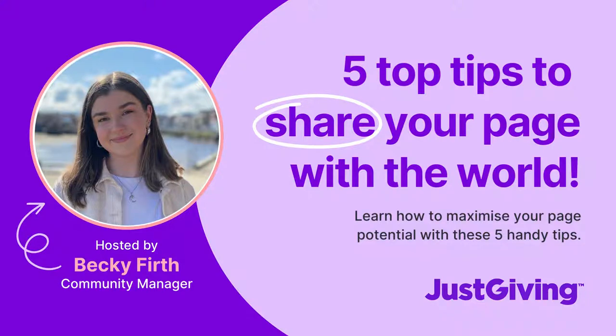Hi, I'm Becky. I work for JustGiving and I manage our social media channels. I'm here today to give you five tips for sharing your page online and offline to get your fundraiser off to a great start.